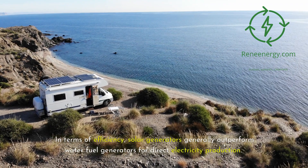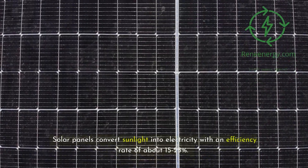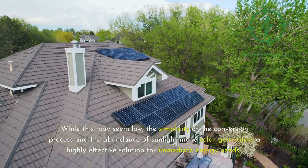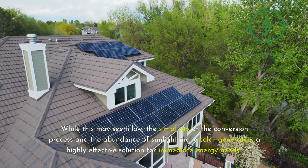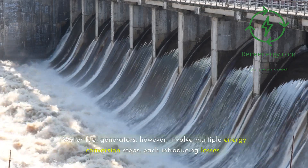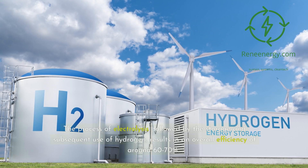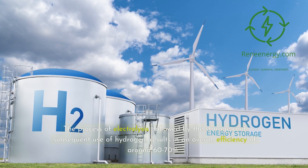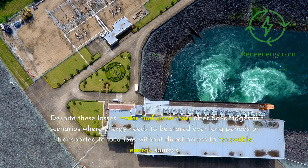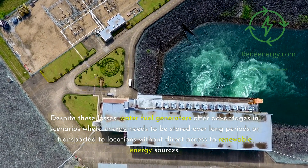In terms of efficiency, solar generators generally outperform water fuel generators for direct electricity production. Solar panels convert sunlight into electricity with an efficiency rate of about 15 to 25 percent. While this may seem low, the simplicity of the conversion process and the abundance of sunlight make solar generators a highly effective solution for immediate energy needs. Water fuel generators, however, involve multiple energy conversion steps, each introducing losses. The process of electrolysis, followed by the storage and subsequent use of hydrogen, results in an overall efficiency of around 60 to 70 percent. Despite these losses, water fuel generators offer advantages in scenarios where energy needs to be stored over long periods or transported to locations without direct access to renewable energy sources.